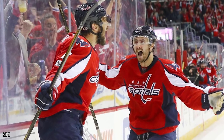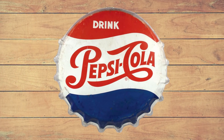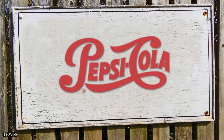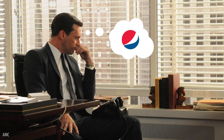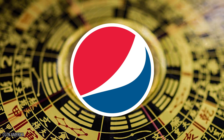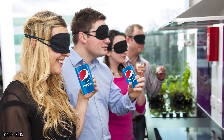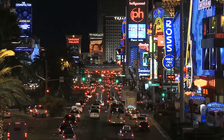The Pepsi logo first became spherical in the 1940s to match the shape of the bottle cap, becoming red, white, and blue around that same time to show patriotism during World War 2. Although the logo has only been altered slightly over time, it's been painstakingly mulled over by advertising agencies all over Madison Avenue. The red, white, and blue logo supposedly symbolizes Earth's magnetic field, feng shui, the theory of relativity, and a smile — though it remains to be seen whether these multiple meanings help it win the taste test.